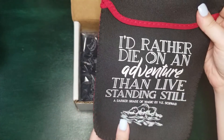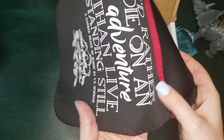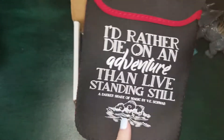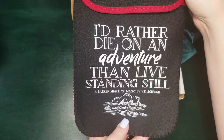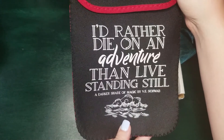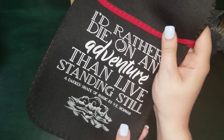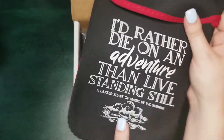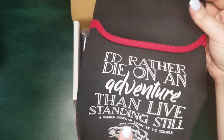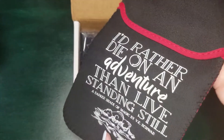Next, we have this item — I think it might be a book sleeve. It opens up like this and is a pretty small size. It says, 'I'd rather die on an adventure than live standing still,' which is from A Darker Shade of Magic by V.E. Schwab. The spoiler card confirms it is a book sleeve, perfect for paperback books and e-readers. It's a really cool material, kind of like those can cozies — I like the colors and I'll definitely be trying to use it.